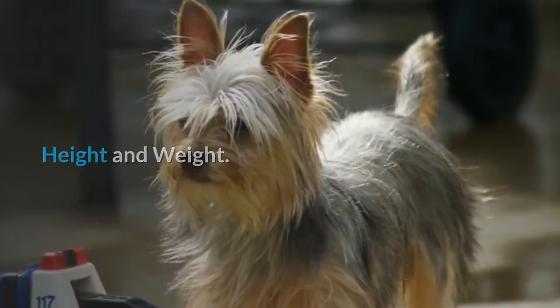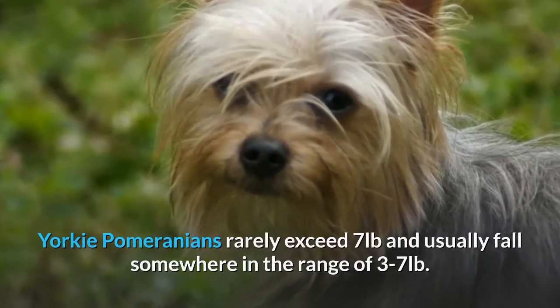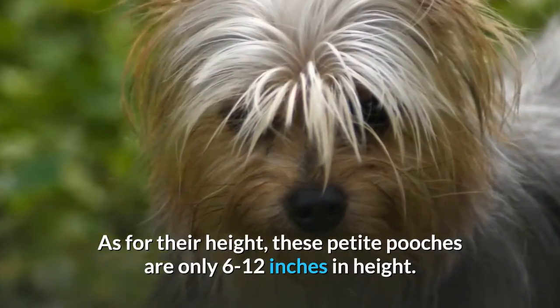Height and weight. Yorkie Pomeranians rarely exceed 7 pounds and usually fall somewhere in the range of 3 to 7 pounds. As for their height, these petite pooches are only 6 to 12 inches tall.